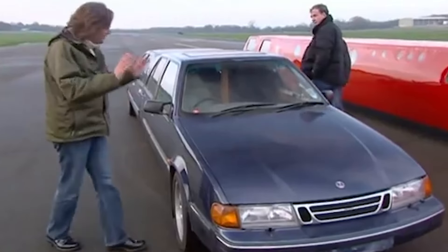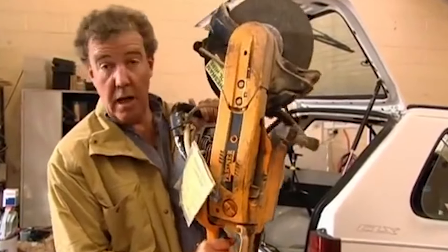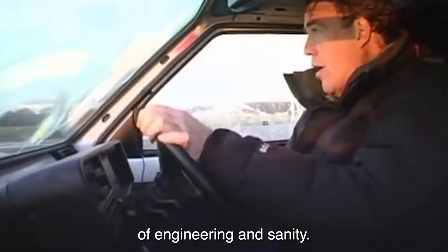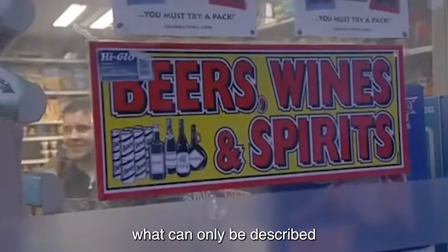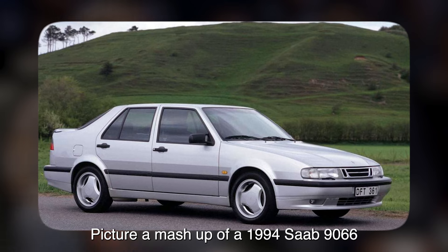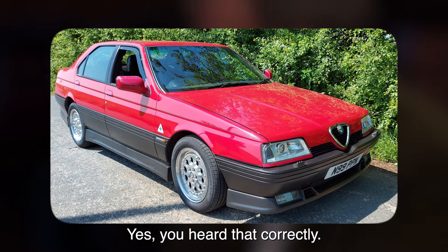First up, we've got Richard Hammond, who decided to take a 1996 MGF and give it the limo treatment. But wait — there's a twist. The whole thing is convertible. Not only did Hammond extend the chassis to make it longer, but he also made sure you could enjoy the breeze while cruising in style. Next in line is Jeremy Clarkson, who chose a 1992 Fiat Panda as his canvas for creativity. He stretched that little Panda a whopping seven feet longer than the legal limit.